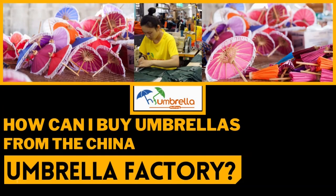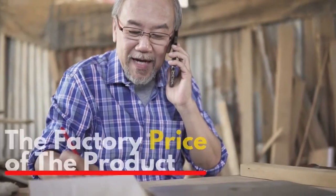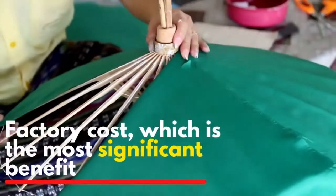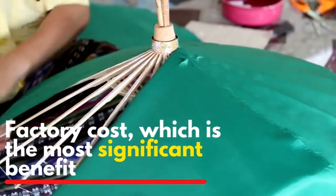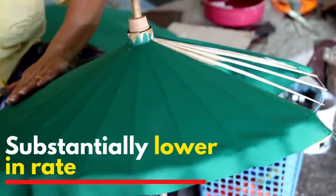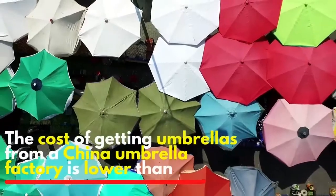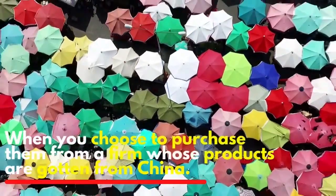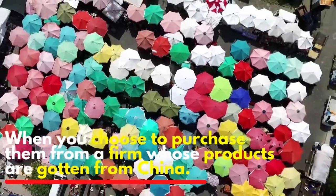How can I buy umbrellas from a China umbrella factory? The primary benefit of ordering products directly from China is the factory price. The cost is the most significant benefit — ordering a product such as an umbrella is substantially lower in rate than purchasing from a firm whose products are sourced from China.